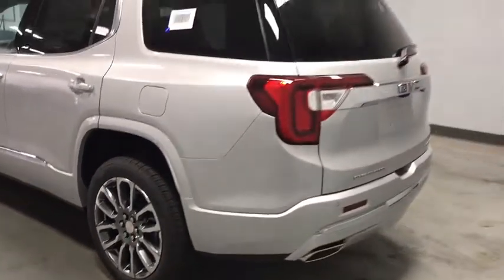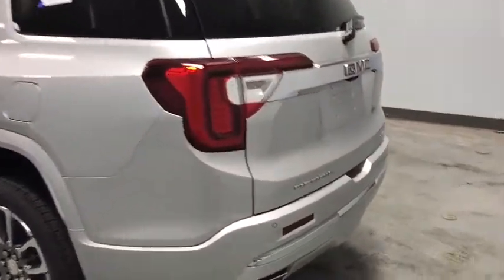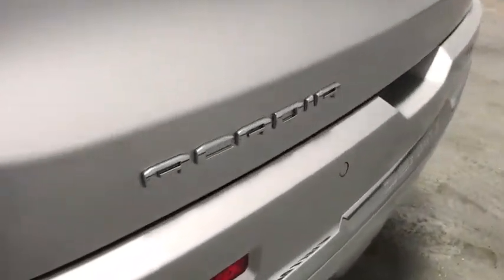This vehicle has less than 100 miles. Here are some of this vehicle's great options: power liftgate, power passenger seat, traction control.